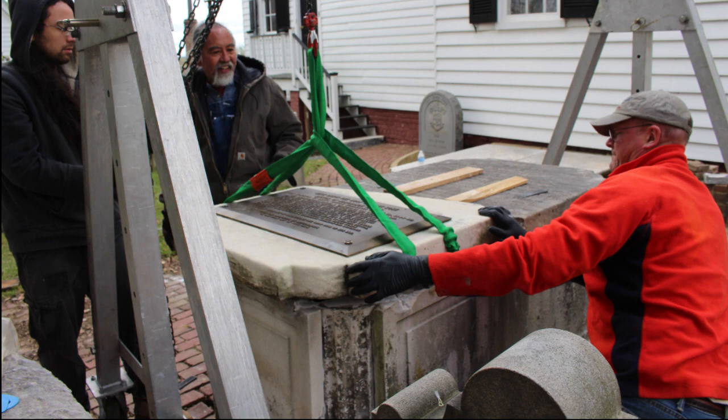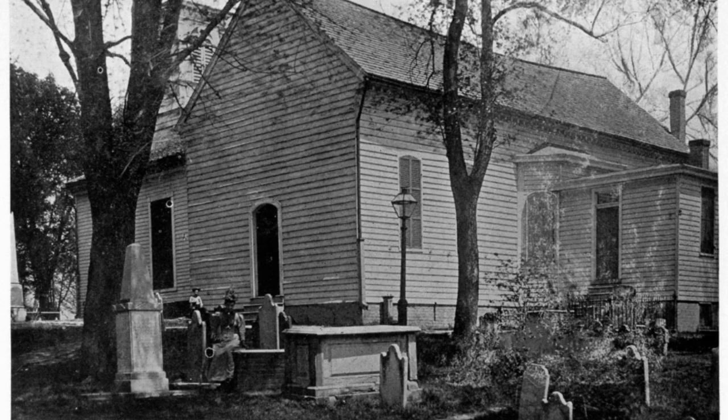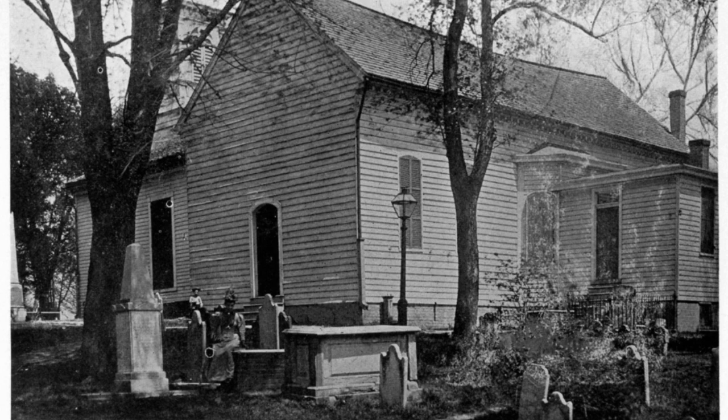I like to show this next picture — in it you'll see a wonderful elegant lady sitting on a box tomb, and next to her is another chest tomb. What may surprise you is that chest tomb is no longer in the graveyard. It has disappeared — there it is surrounded in red. We don't know where it went, but sometimes people were moved to other cemeteries, so that may be the case here, though I can't imagine the job of moving that massive chest tomb.